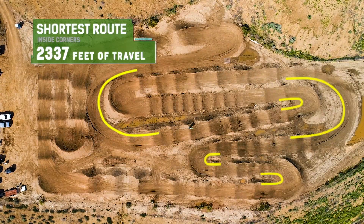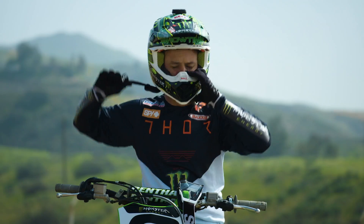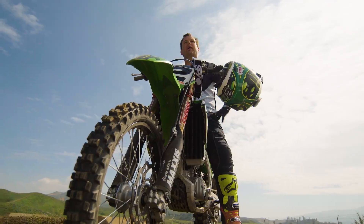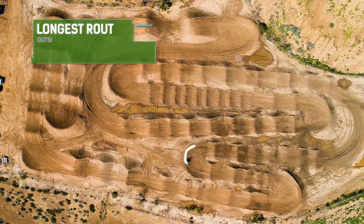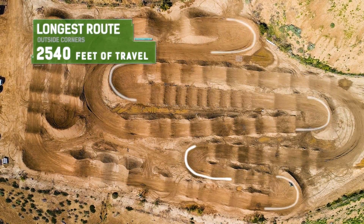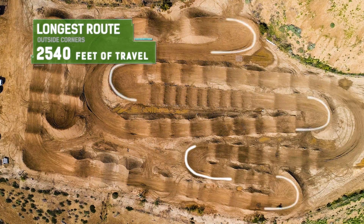Sometimes they're a bit awkward, but sometimes you actually have to use those. Now let's go take a look at the longest way around the track. The longest route is going to look like me taking every berm on the whole track as high as you can take it and possibly with the most miles per hour.